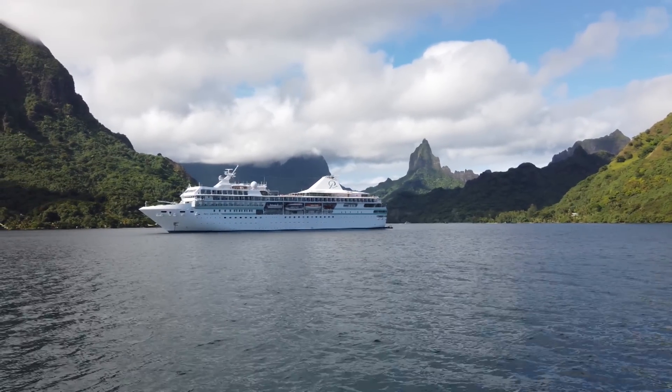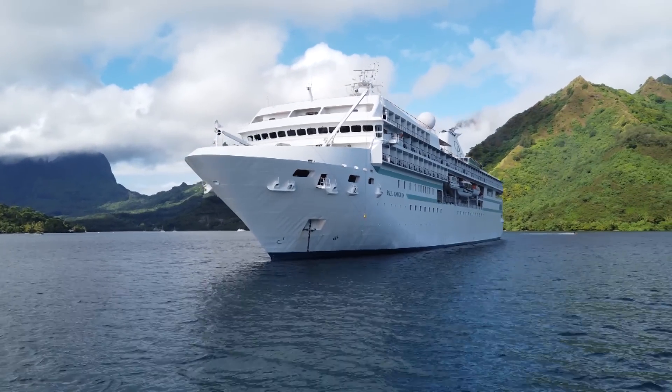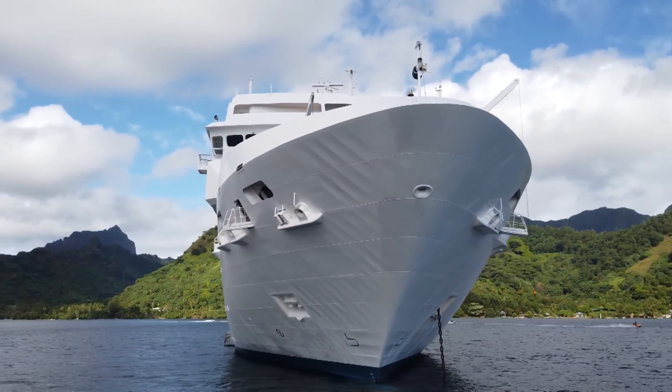The Paul Gauguin is a small, luxurious ship specifically designed to operate in French Polynesia. If you want to find out much more about the region, there are lots of other videos available — go watch one of those now and discover more about the Paul Gauguin and the French Polynesian region.